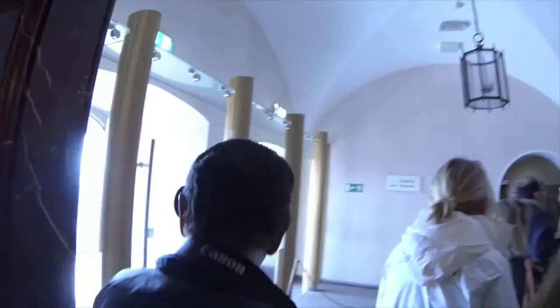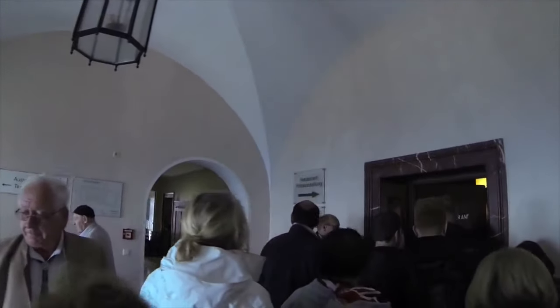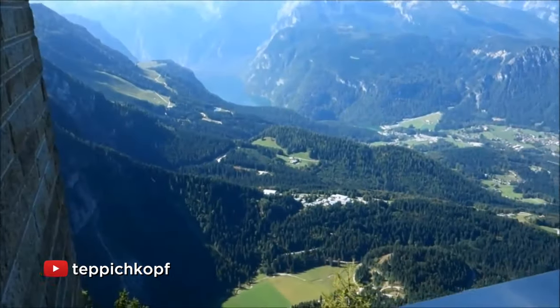Hitler used to come here to take dignitaries from various countries — Mussolini from Italy, Neville Chamberlain from Britain — and he would impress them with the beautiful views over Salzburg.